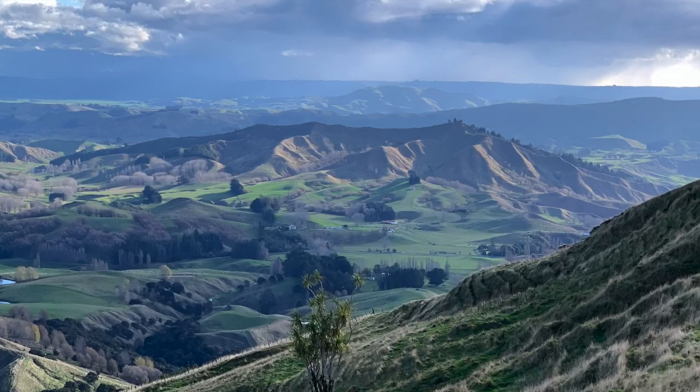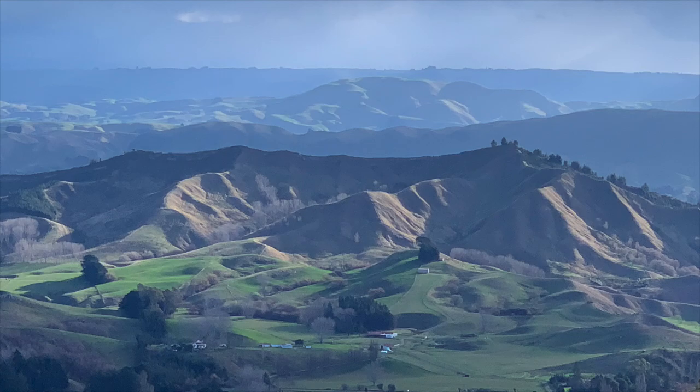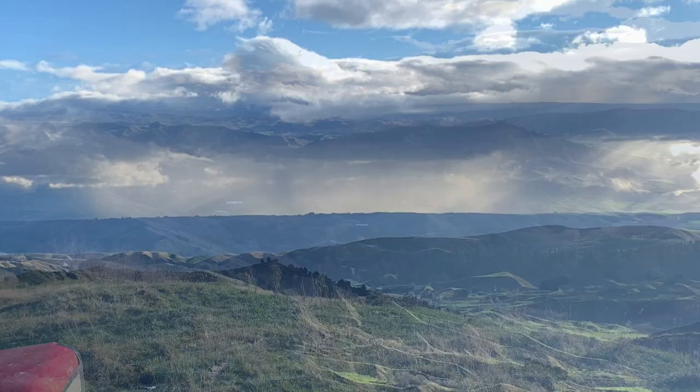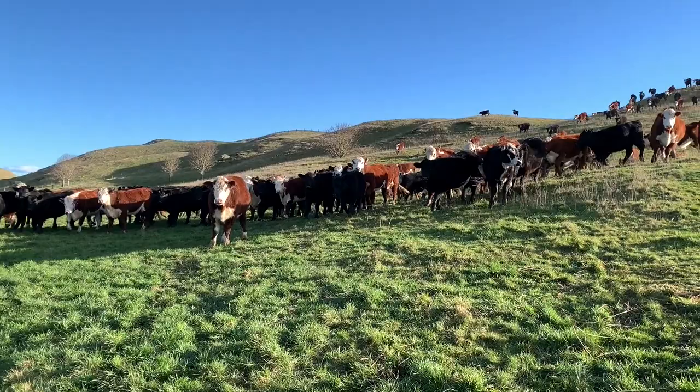I'm getting pretty excited — look at that dramatic light. These conditions just couldn't be better. So I set about gathering some all-important reference material before we head back down to the homestead where I'm about to set up and do a little plein air.